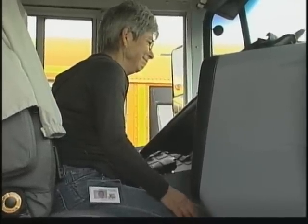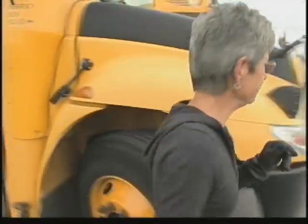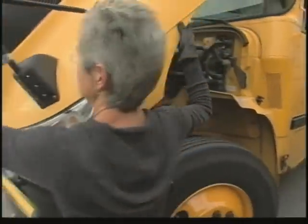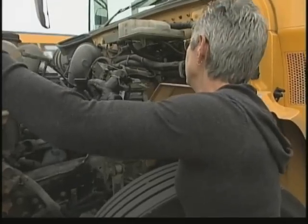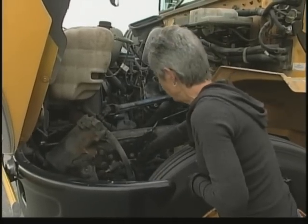Bus driver Janet Fleetham has a schedule to keep, and that's why she's here early finishing her safety check. We start under the hood every morning. We check for the oil, our red fluids, and check all in here — make sure there isn't anything leaking.